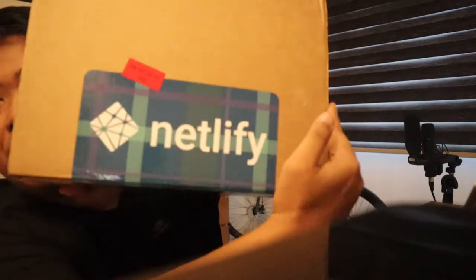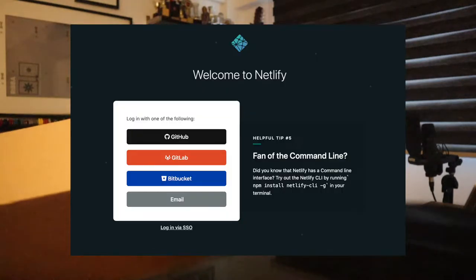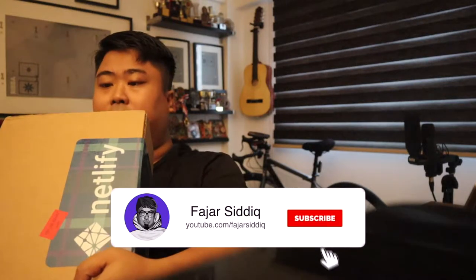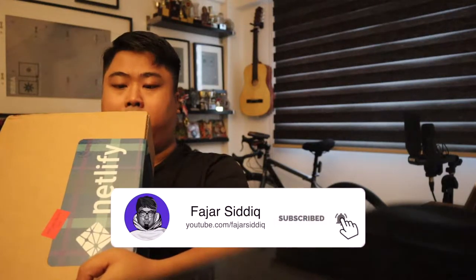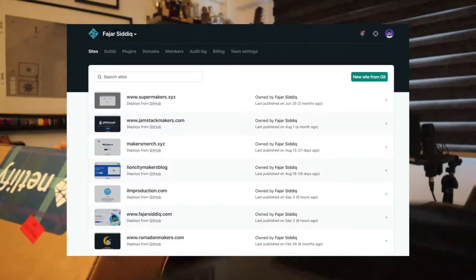Welcome back to my channel. Here with me is Netlify — what is Netlify? Well, you can go to Netlify.com. I'm really excited to actually unbox this, and this came all the way from the USA. I went to Netlify and I use it to actually host my website.